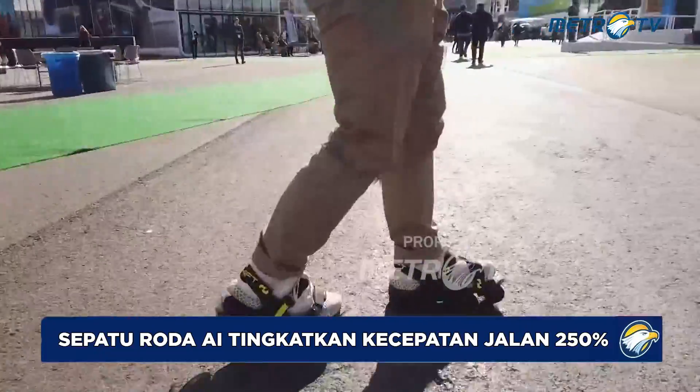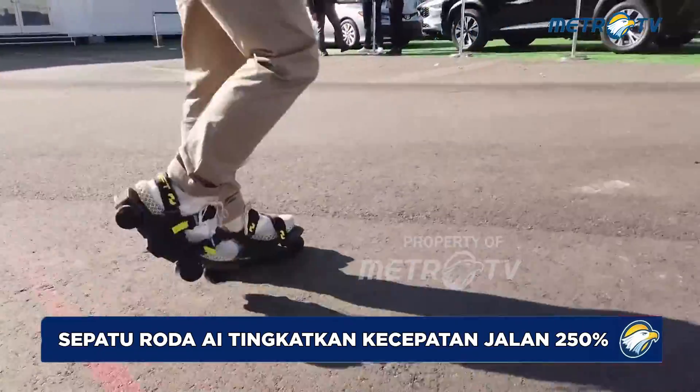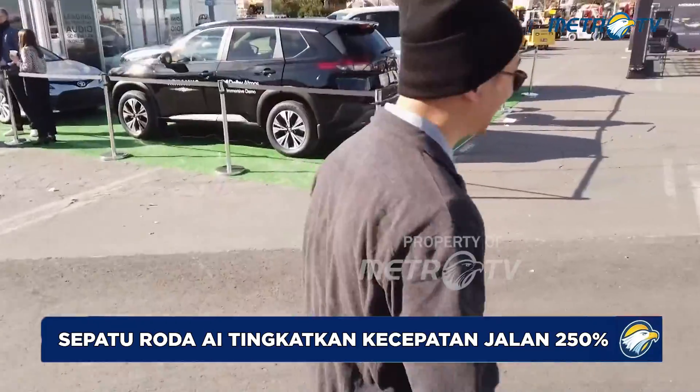A little slower. I know it's faster. Alright, faster. There we go.